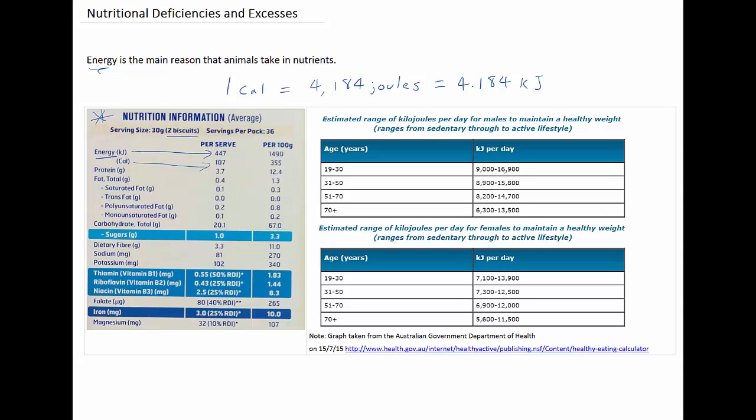This table on the right here, produced by the Australian Government Department of Health, shows the estimated range of kilojoules per day that both males, in the top table, and females, in the table below, need to maintain a healthy weight. Keep in mind that this is for adults from the age of 19 to 70 plus, so it doesn't apply to teenagers below that.